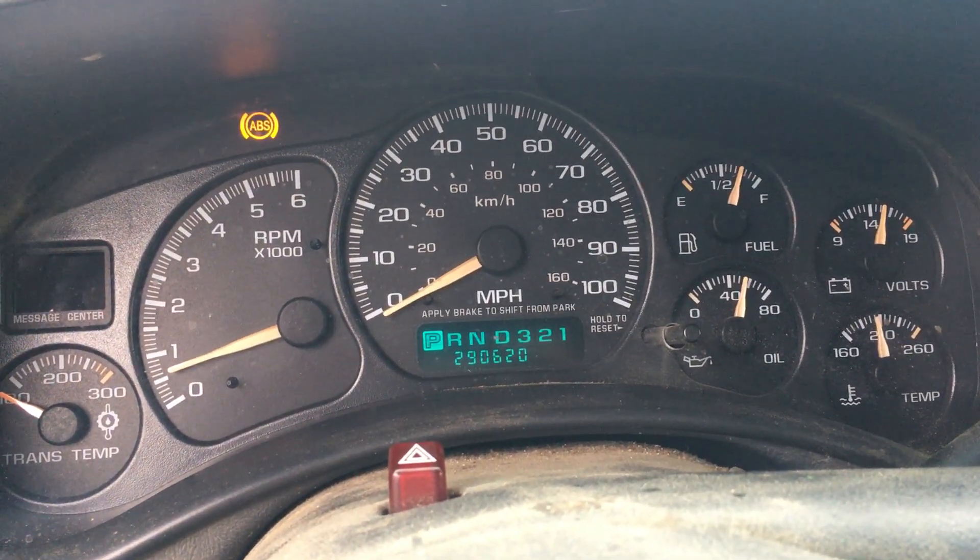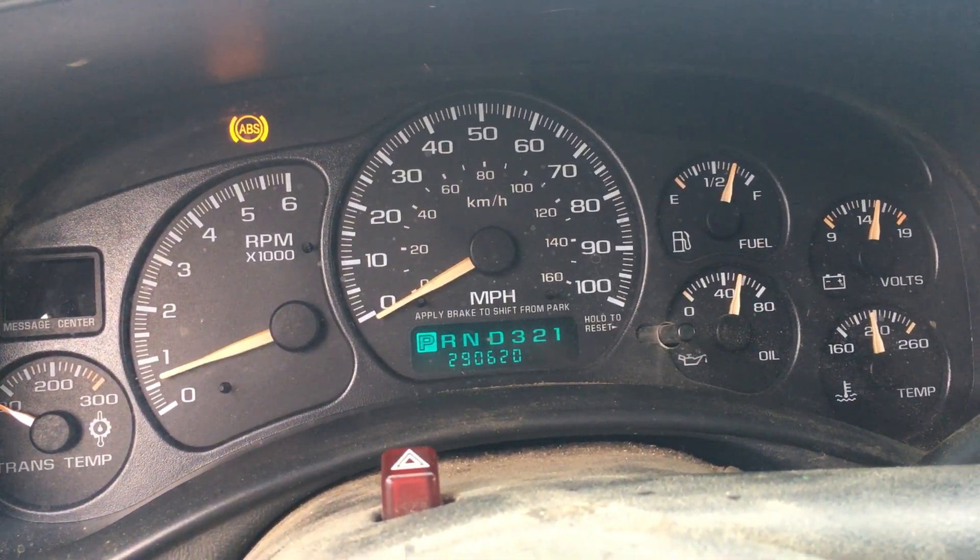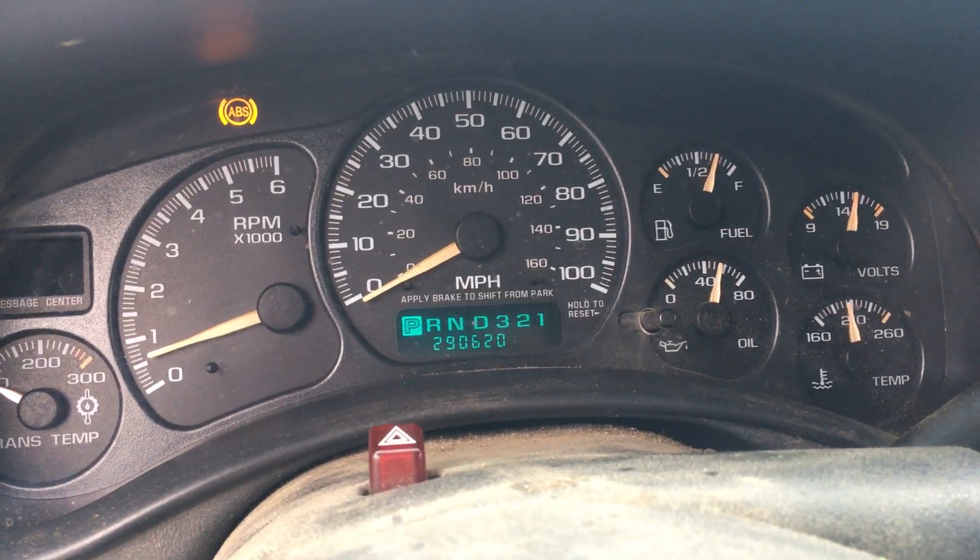We've got a mystery on our hands. Maybe this is a replacement engine and we will see some heat tabs or numbers on it or something like that. We'll keep you posted. Thanks.